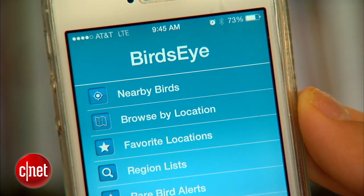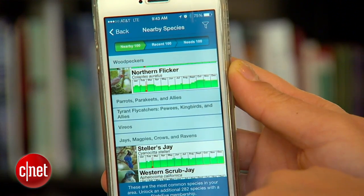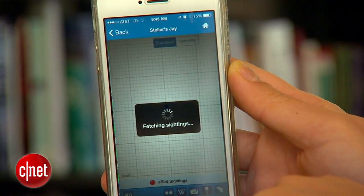Bird's Eye is a great free app for finding out where to view birds near you. Using your phone's GPS, it will tell you the 100 most common birds in your area and give driving directions to locations of recent spottings.